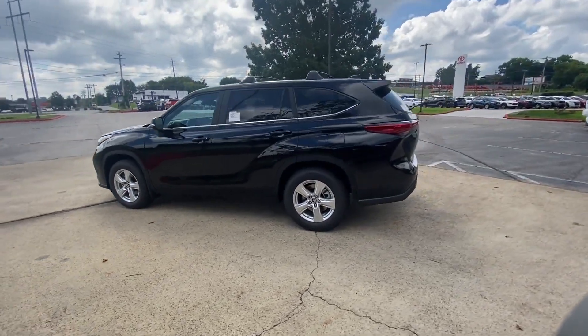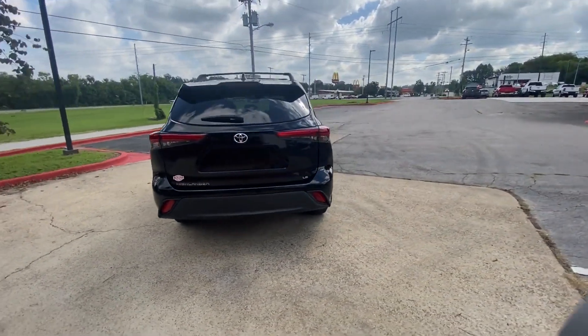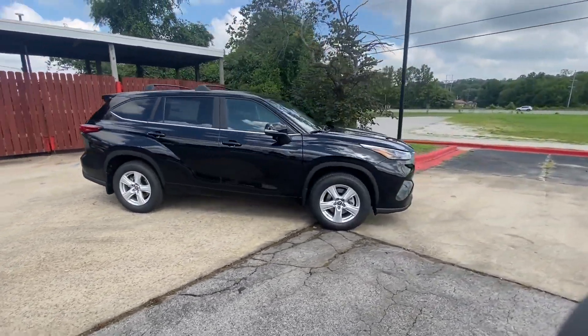2023 Toyota Highlander. This SUV offers space as well as power and performance. It delivers power and performance along with tons of features such as Lane Keeping Assist,